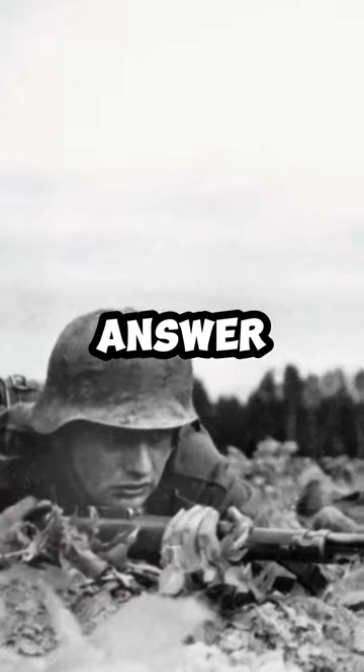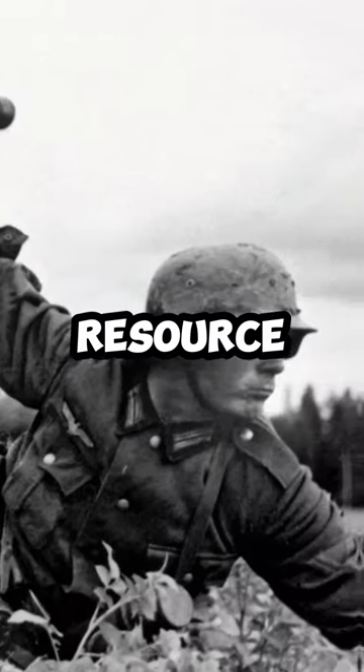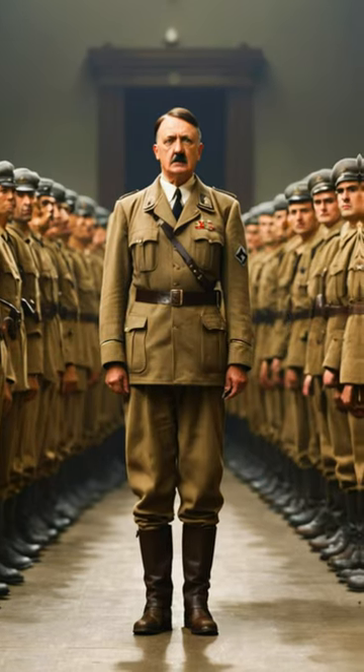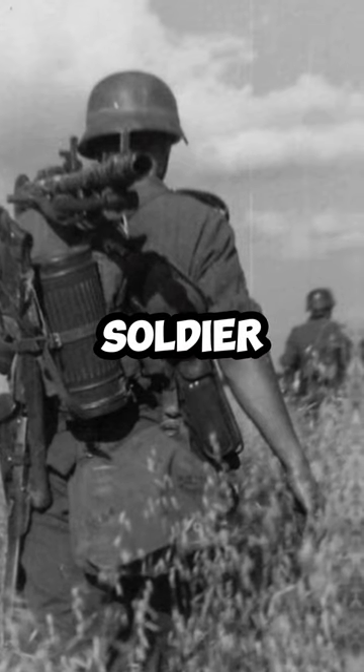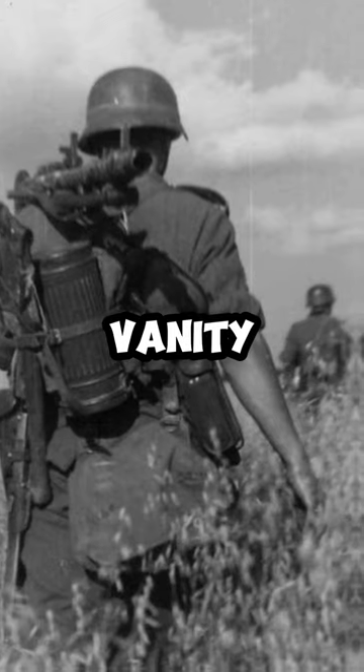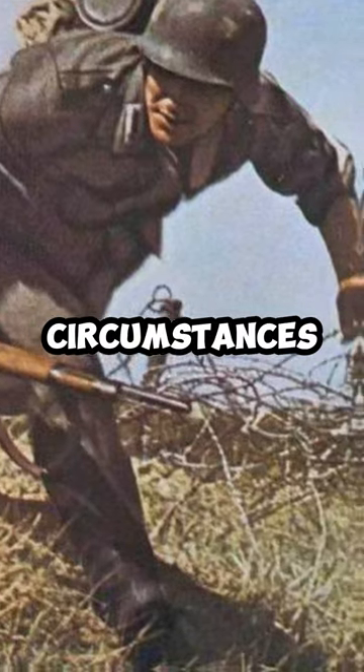But why wool? The answer takes us back to the aftermath of World War I, when Germany faced resource shortages. In response, Hitler opted for wool, a more affordable choice compared to cotton. So when you saw a German soldier with rolled up sleeves, it wasn't about vanity — it was all about seeking comfort in a uniform that suited the nation's economic circumstances.